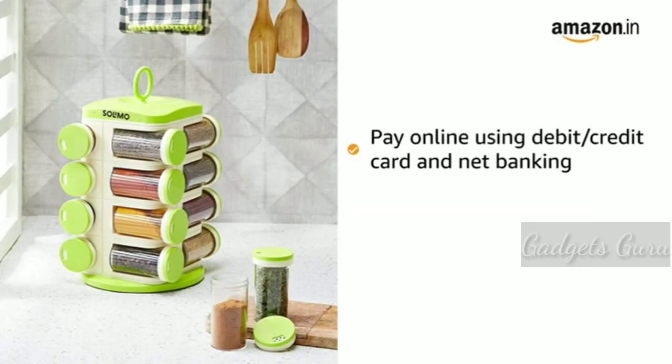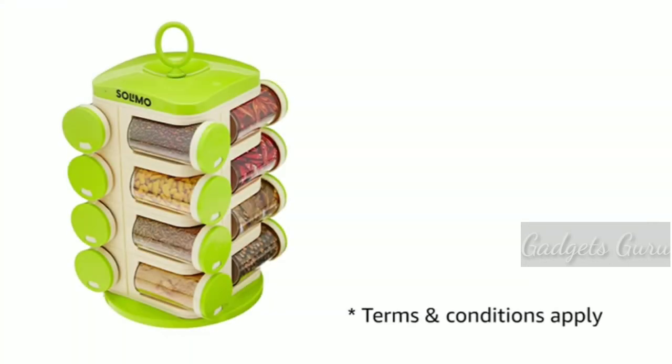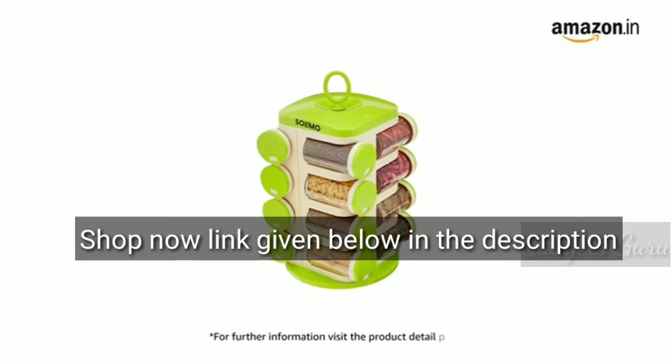You can pay online using debit or credit card and net banking. 10 days return or replacement policy for damaged or defective product. For delivery, please refer to the product detail page. Prime members get free delivery. For further information, visit the product detail page.